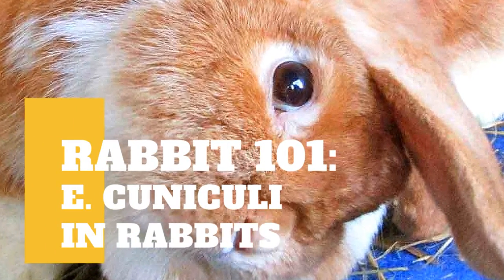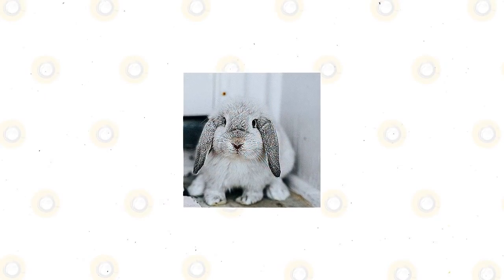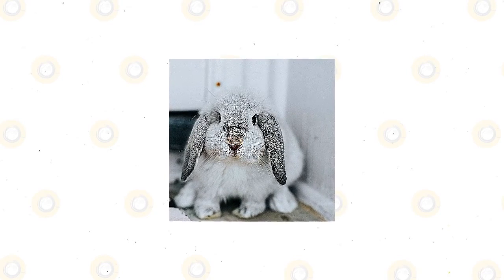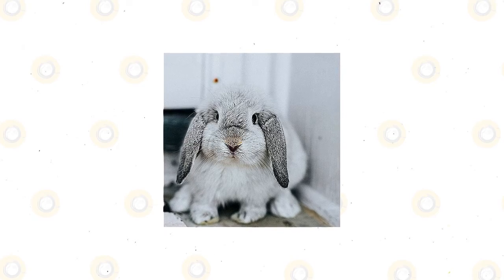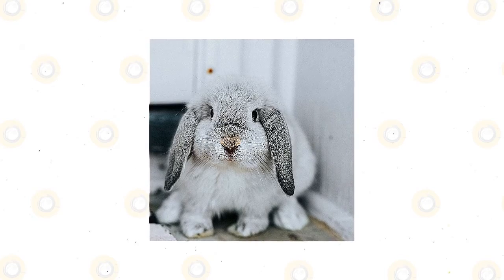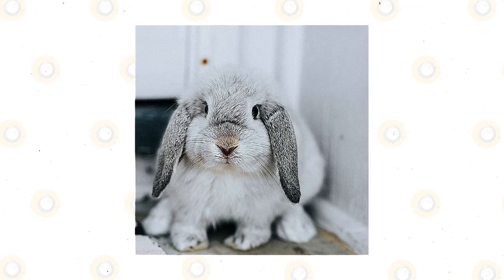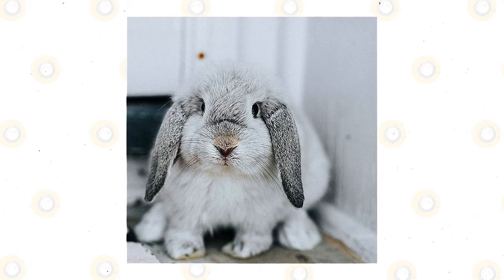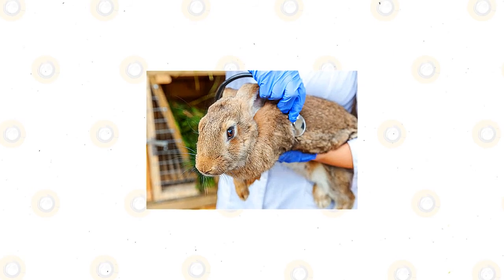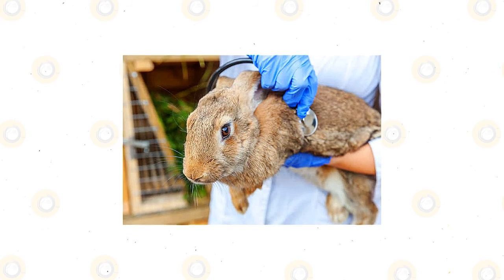In today's video, we are going to talk about the prevention and treatment of Encephalitozoon cuniculi in rabbits. Every rabbit owner knows that a healthy rabbit is a happy rabbit. Taking good care of your rabbit means giving it quality time, making sure it gets to eat the proper types of food, and lives in an environment that is safe and clean. Encephalitozoon cuniculi is something that all rabbit owners should look out for because it can potentially lead to more serious health risks.